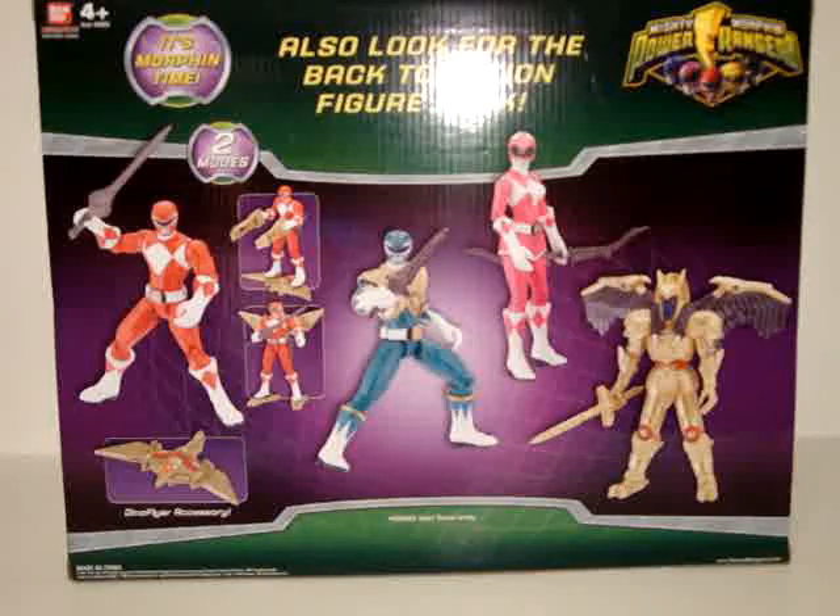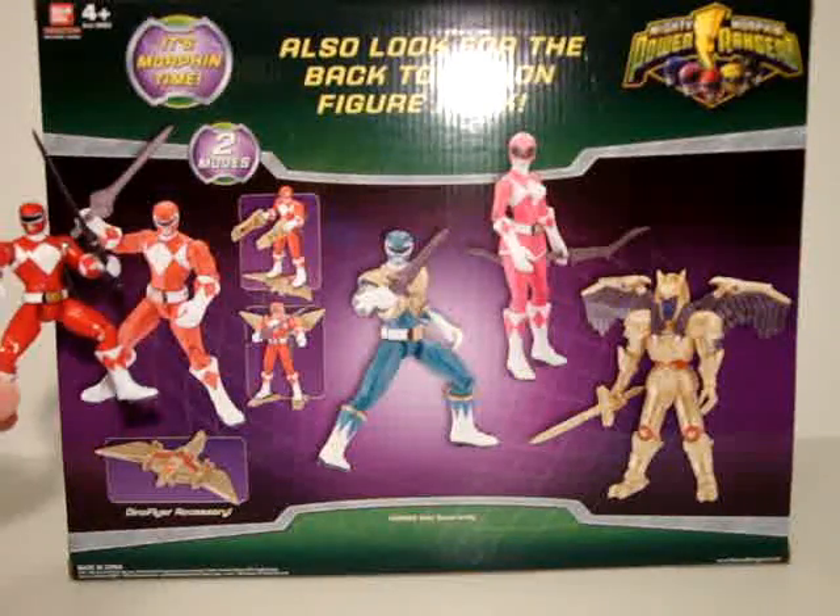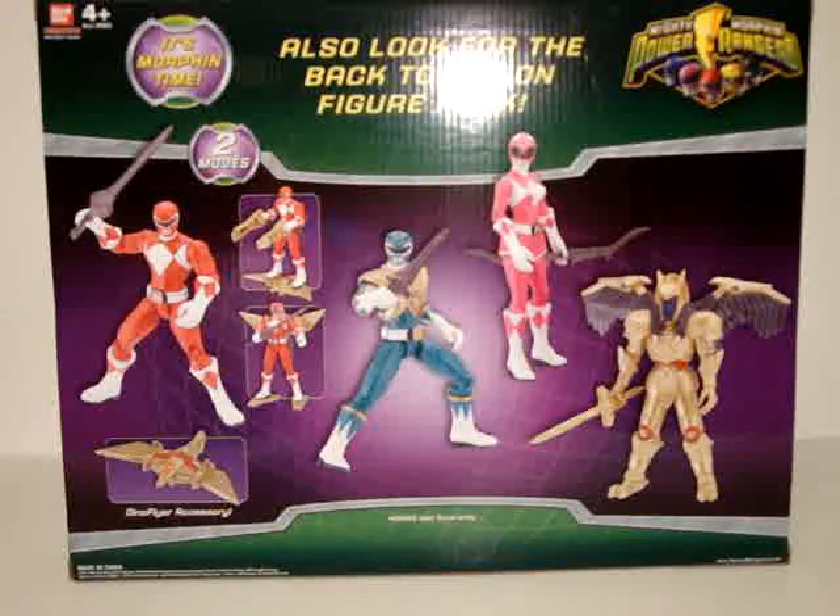Right now it's not looking like it's out yet — Toys R Us didn't have them. But that's interesting. And if it only has those figures, I won't be getting it, because I already have all those figures. It's called the Back to Action Pack.